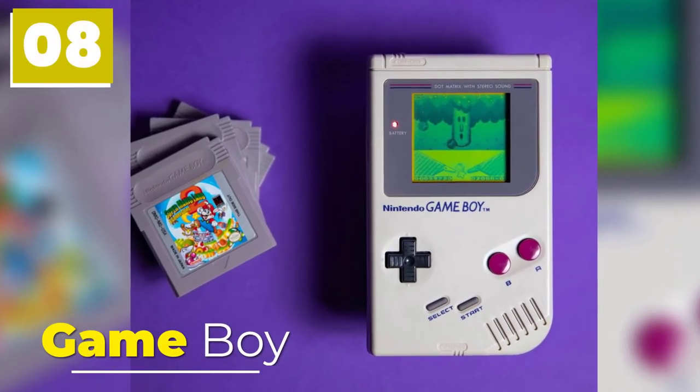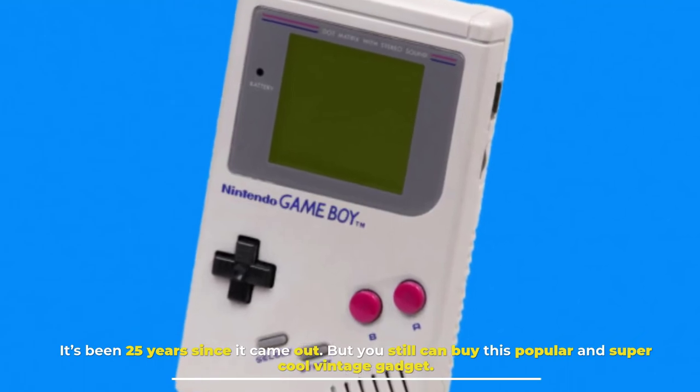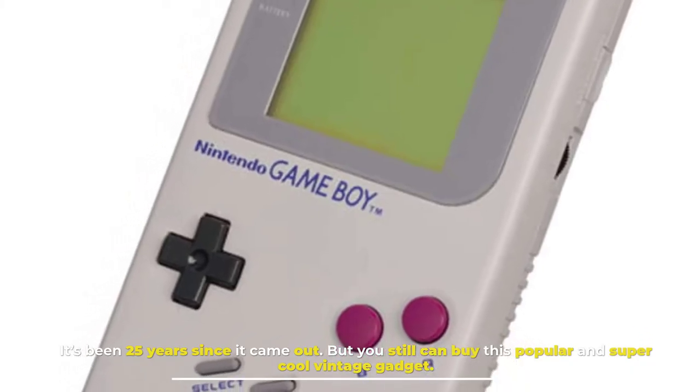Number 8: Game Boy. It's been 25 years since it came out, but you can still buy this popular and super cool vintage gadget.